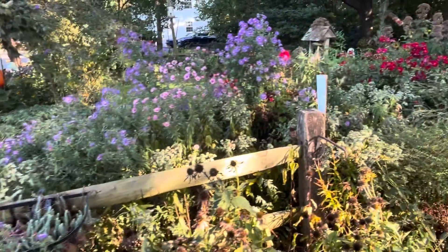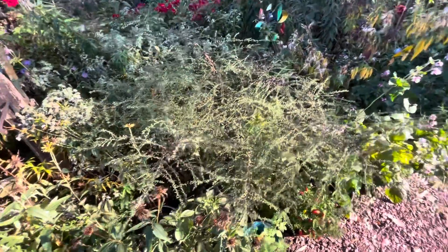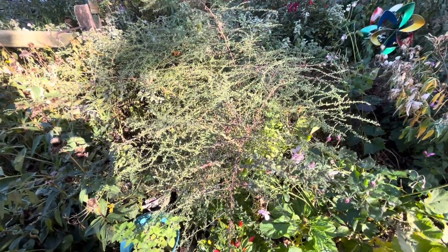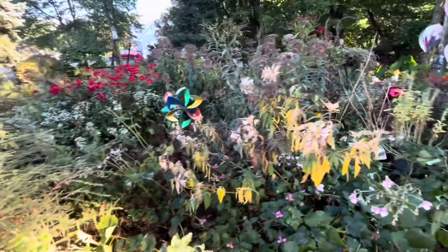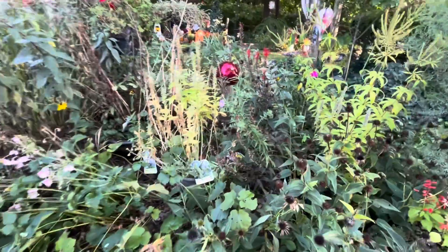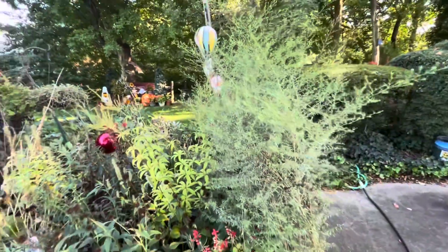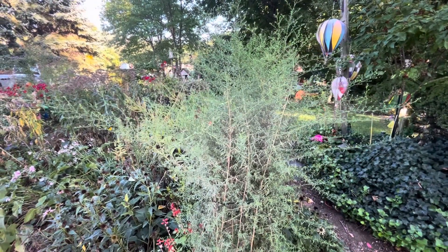And as we come over, this is another variety of asters — it is not in bloom yet. This has a very light pink to white color, and this is a woodland aster. And then we have this, which is a very wild aster called a wood aster, and this has a white flower as well.